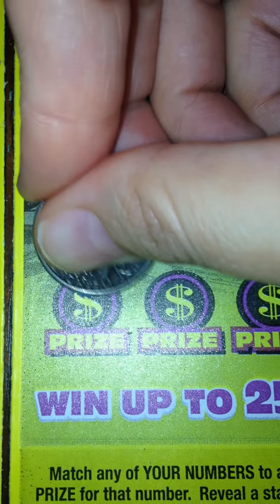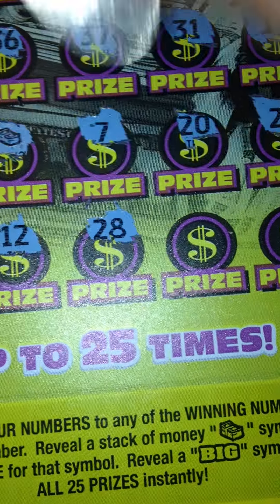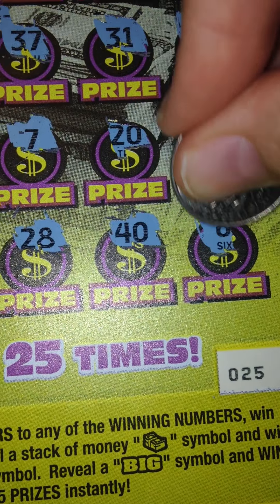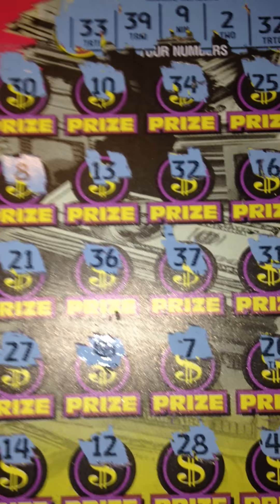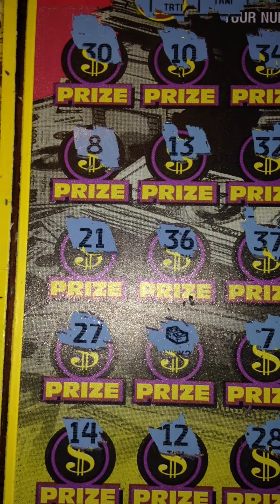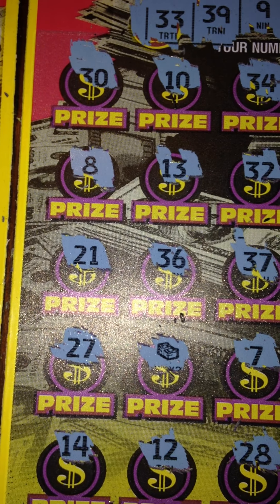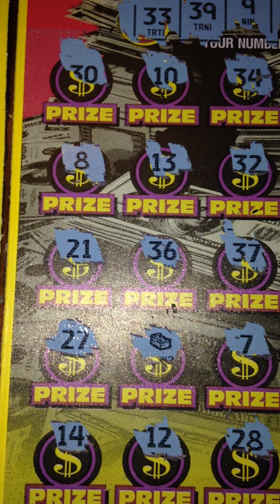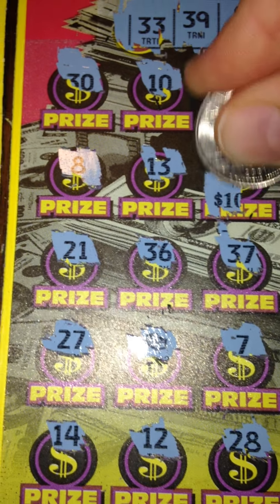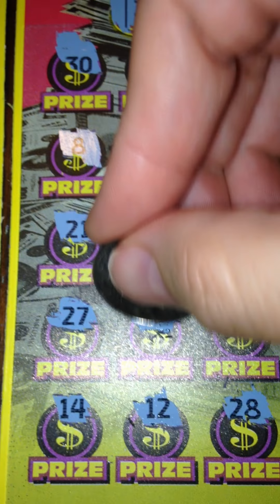Last row: we have 14, 12, 28, 40, and 6. So we matched the double symbol and the number 32. I don't see any other matches. So 32 is $10 — not bad.